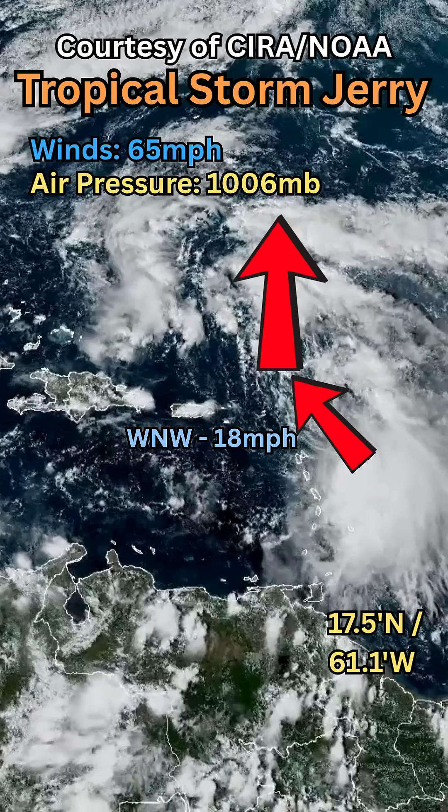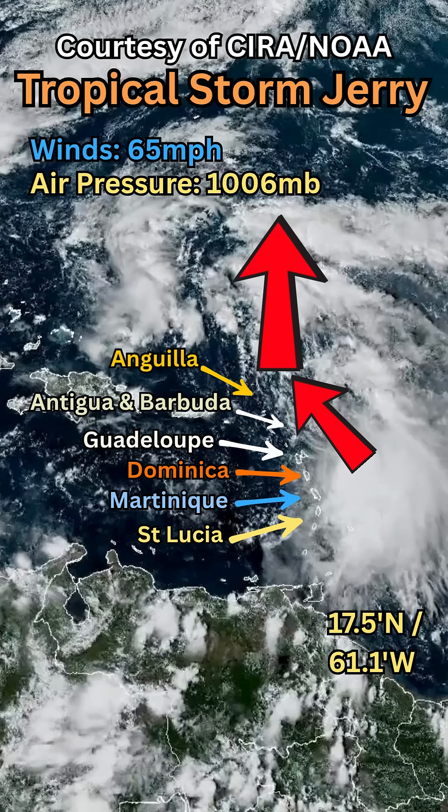Currently it is off the coast of the Lesser Antilles — these beautiful Caribbean islands such as Guadalupe, Dominica, Martinique, St. Lucia, Antigua and Barbuda, and Anguilla — and it is impacting them through increased precipitation and potential flooding across the islands. For the next 24 to 48 hours, it is projected to carry on north towards Bermuda.